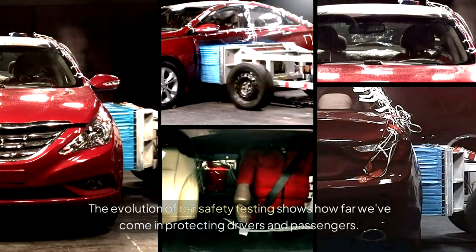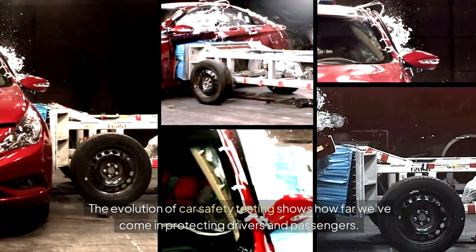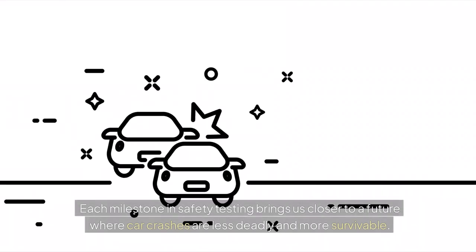The evolution of car safety testing shows how far we've come in protecting drivers and passengers. The tools and methods we use today are thanks to innovations from the past, coupled with stringent regulations and groundbreaking technology. Each milestone in safety testing brings us closer to a future where car crashes are less deadly and more survivable.